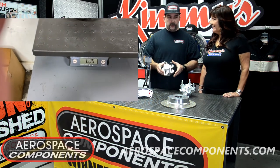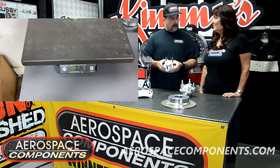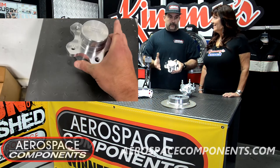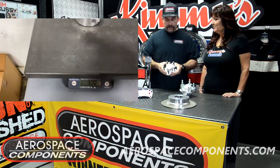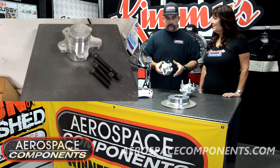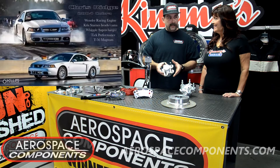It comes in about two to three pounds lighter, depending on the year car you have, and that's per side. So you could save up to almost six pounds, depending on what year car you have. And this one right here was for a Mustang. We've got them for Mustangs all the way from 94 up to 2020.